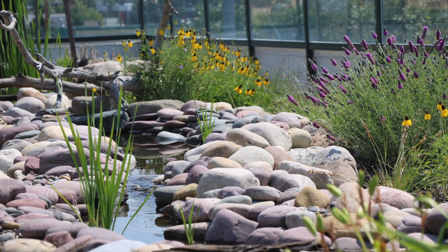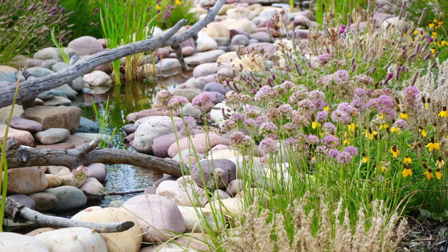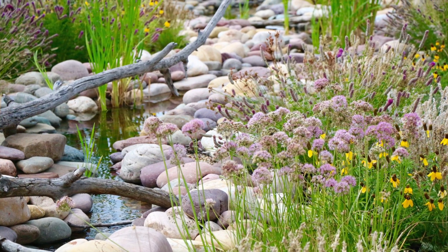Water in the design takes the form of a flowing stream, providing a place for birds to bathe and drink, pollinators to access water, insects to lay eggs, and aquatic life to exist.